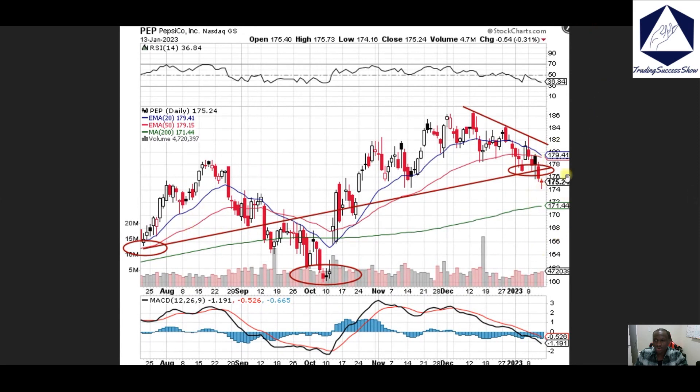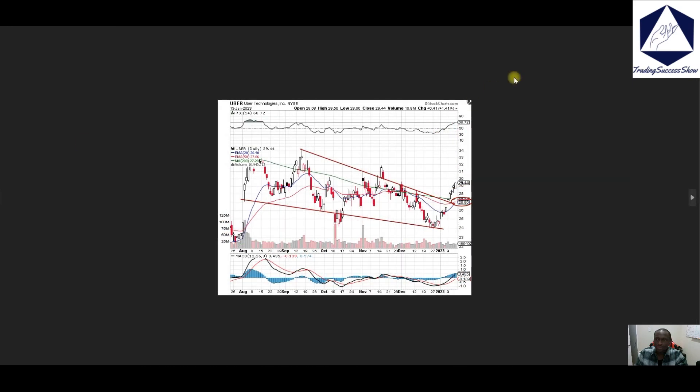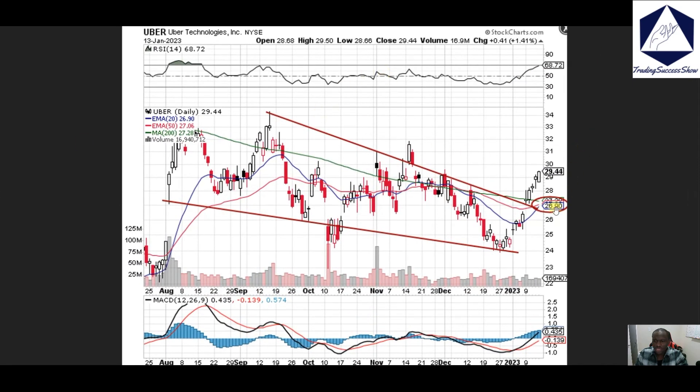Pepsi — right now we're looking at price around this area. I think this candle is an indication to bounce off this level; if it doesn't, then we're looking at 175. This is a very nice hammer shape, which is bullish.